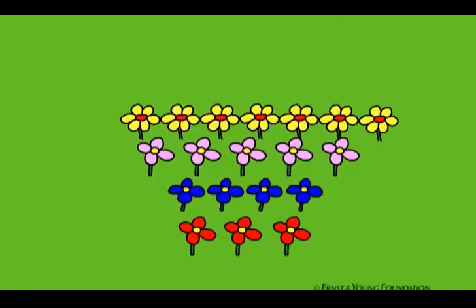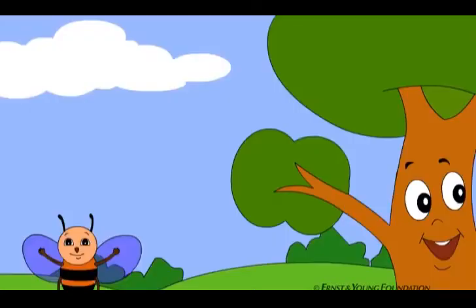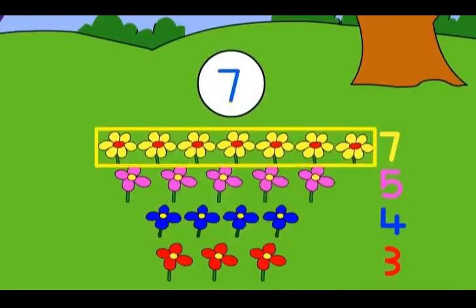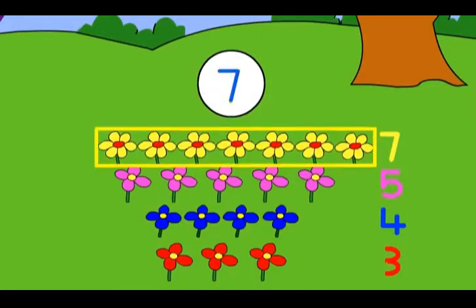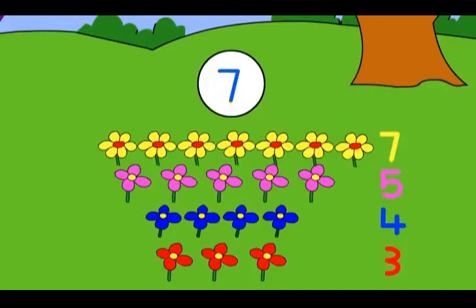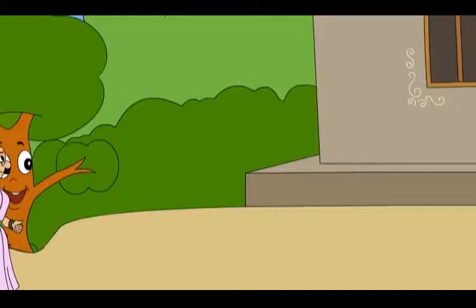So, yellow flowers are the most and red flowers are the least. Oh, most and least! Seven yellow flowers — it is the most. Only three red flowers, so it is the least.